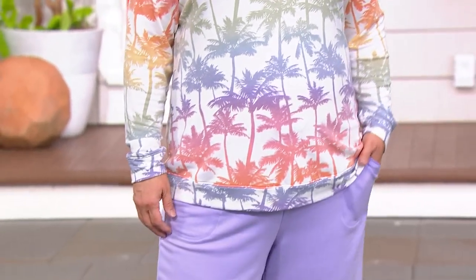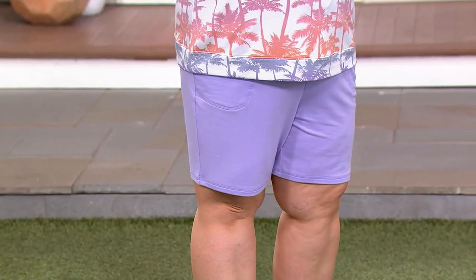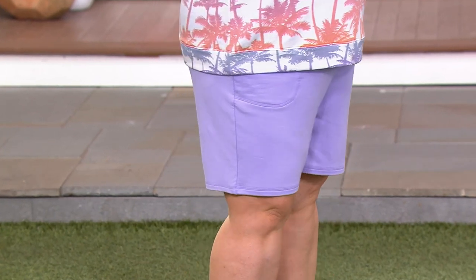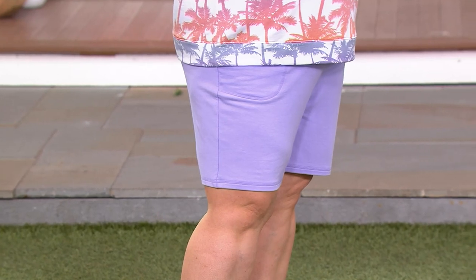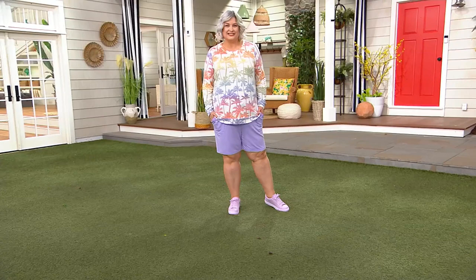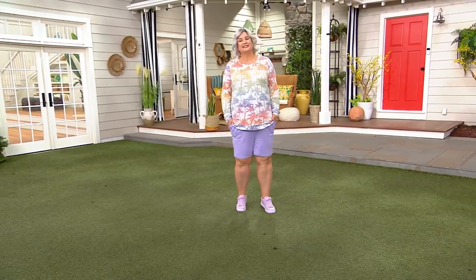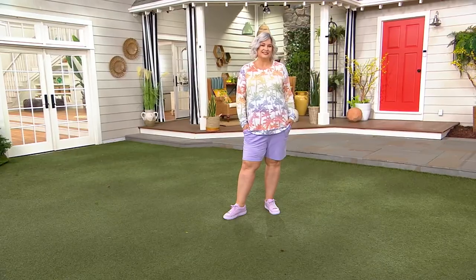The solid shorts go with the top you're seeing right there that has the palm trees — that really says let's go on vacation. We're going to share their four easy payments of $11.59, only order this year on the shorts. Item number 596370. We're going to walk through the colors because Pam is wearing that beautiful lilac.